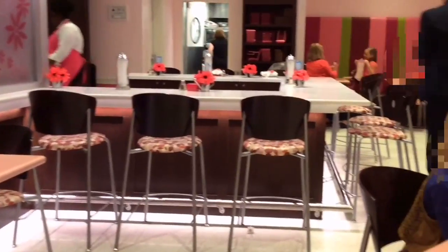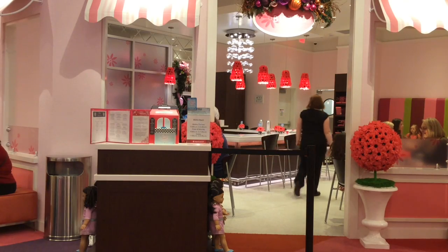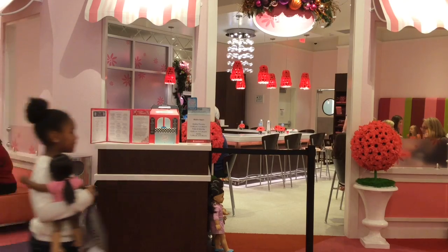Next is the Bistro. Reservations are required, and the one here is very small, so don't wait.